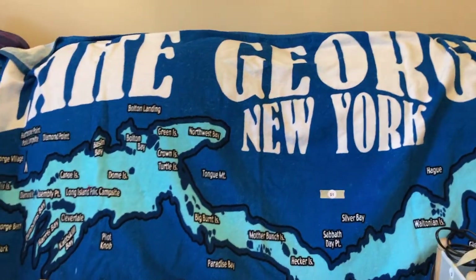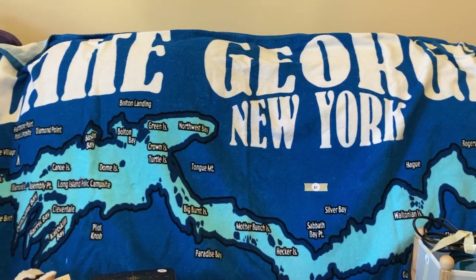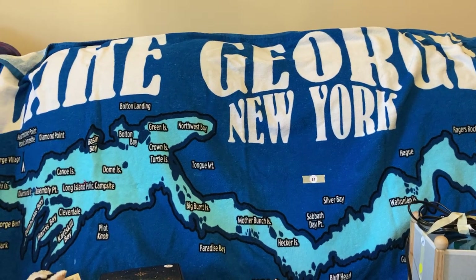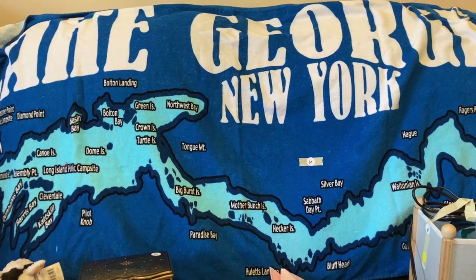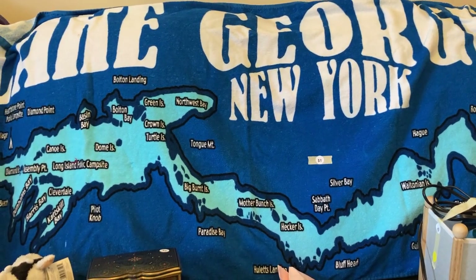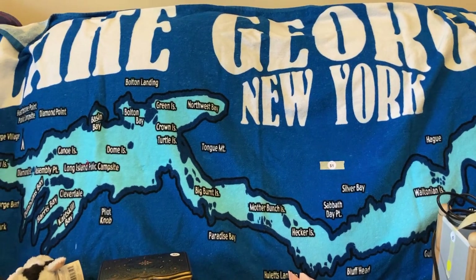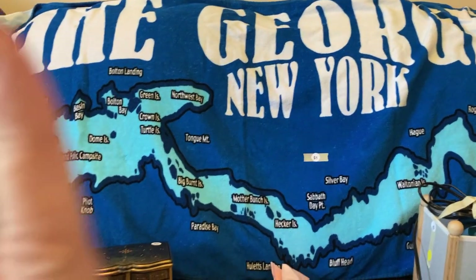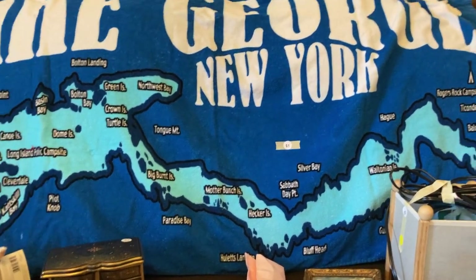We're gonna go a little at a time, one piece at a time. We'll start with the Lake George New York beach towel. This is a great vacation spot, a very traditional family vacation spot, and I know this will sell pretty well. Kat the nurse flipper is always talking about buying beach towels to flip, so this is my first try at it. I think I spent a dollar on that. I think all the hard goods I spent about 17 or 18 dollars total.